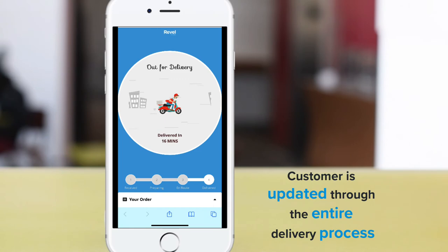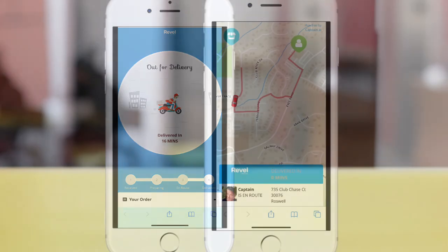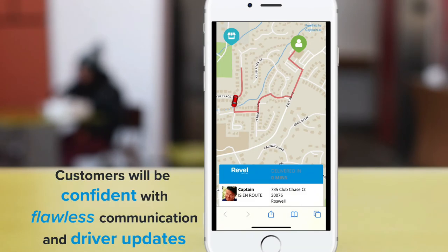Avoiding the dreaded app fatigue while still providing the digital engagement we've all become accustomed to. Once your driver indicates that they've collected the items, the customer's order link updates to Out for Delivery, with an updated delivery time based on the driver's location. As the driver gets closer to the location, the customer link is updated again with the precise location of the driver, as well as a picture and their expected arrival time.